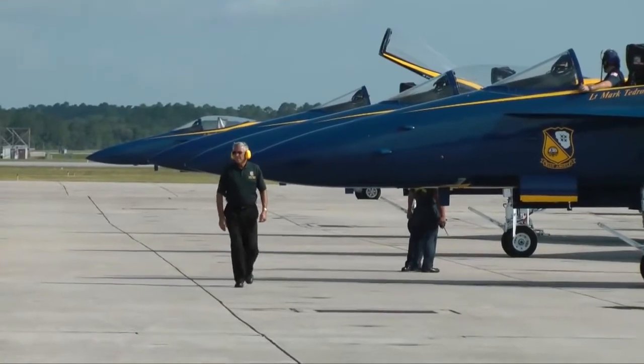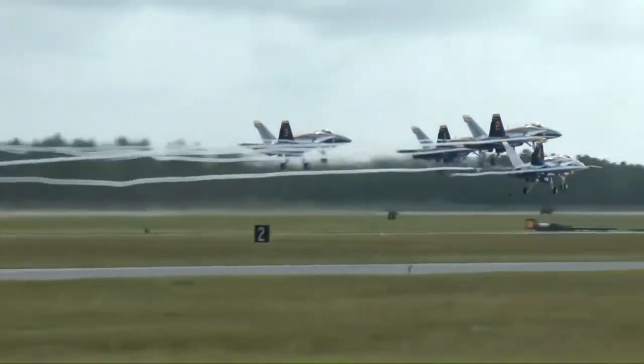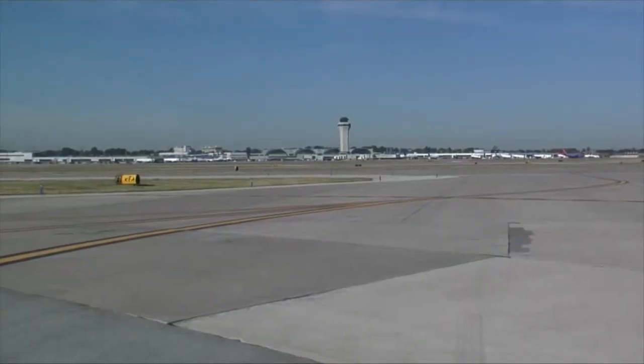After a brief return home to Pensacola, Florida, the team is back at it. Next stop: St. Louis. At 9 a.m. sharp at Boeing's facility on the edge of Lambert St. Louis International Airport.